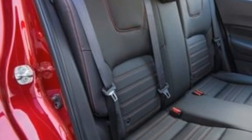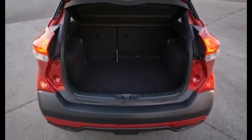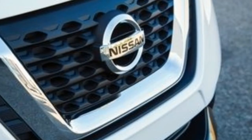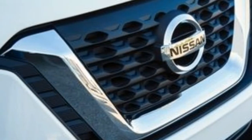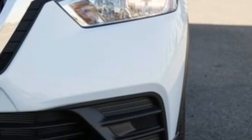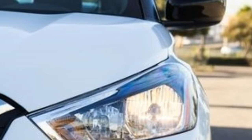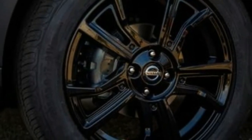Further sapping the fun, the Kicks comes only with the continuously variable automatic transmission and front-wheel drive. All-wheel drive isn't on the menu anymore, and neither is the 6-speed manual that was previously available on the high-performance Juke NISMO and NISMO RS models. Nissan is at least aiming to recapture some of the Juke's visual excitement by offering the Kicks in several two-tone color schemes, including a choice of white, orange, or red with a black roof, grey with an orange roof, and blue with a white roof.